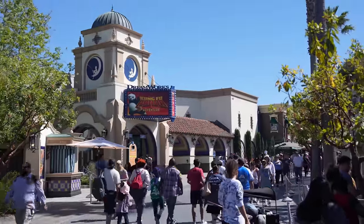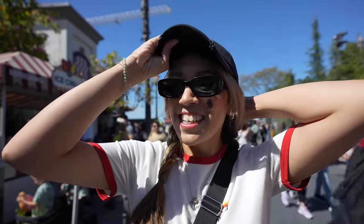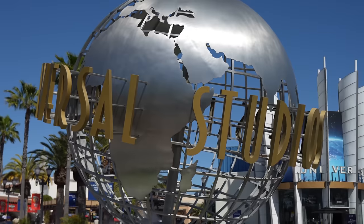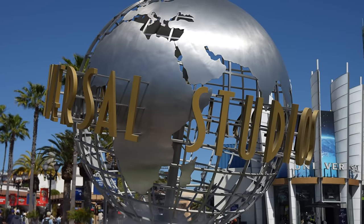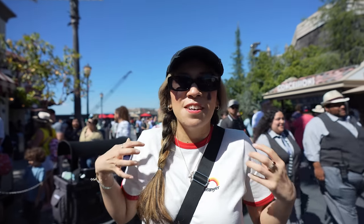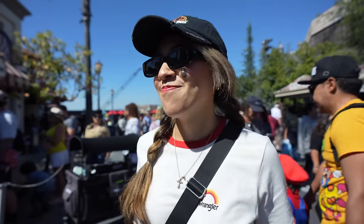It is a little busy here today at Universal Studios Hollywood — it's springtime so a lot of people are coming for spring break. It's a little lively today but I kind of like the vibes. It has been raining here in California and now the sun's coming out, it's bright and beautiful, and everyone's fully in that lively energy.